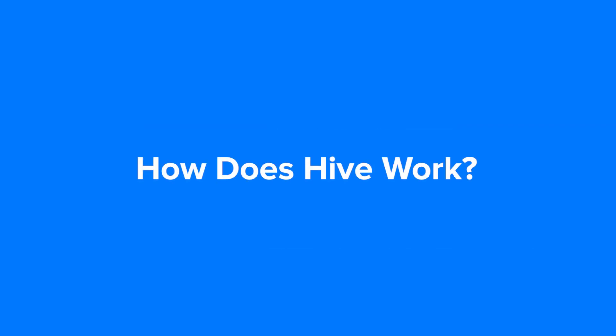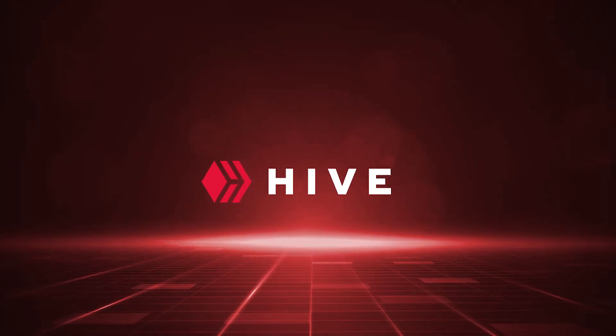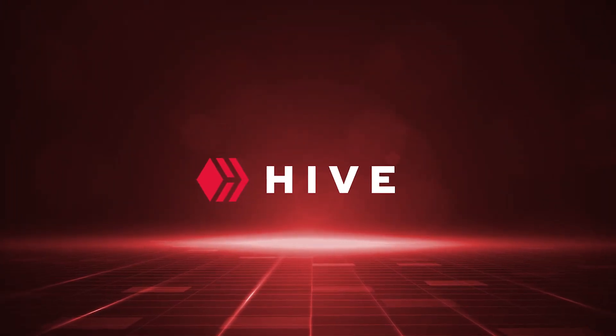How does Hive work? Let's find out. The Hive blockchain is described as fast, scalable, and powerful.